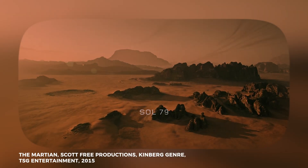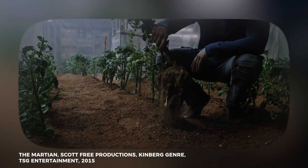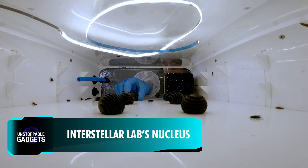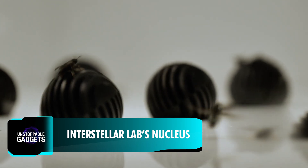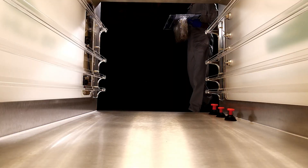Remember the movie The Martian, where Matt Damon grows potatoes on Mars to survive? While that was fiction, growing food on Mars presents significant challenges. With an atmosphere 100 times thinner than Earth's, only half the sunlight, and no accessible fresh water, it's no easy task.